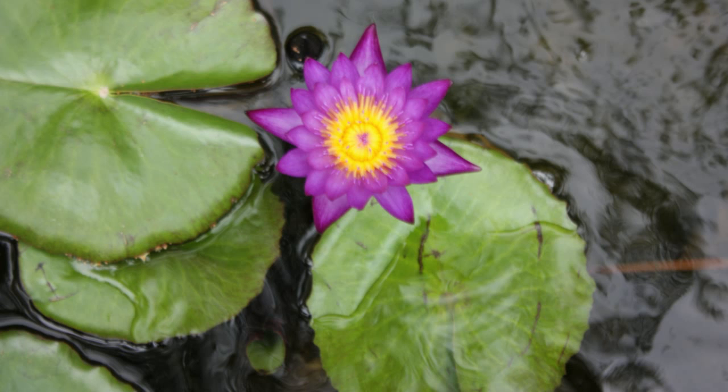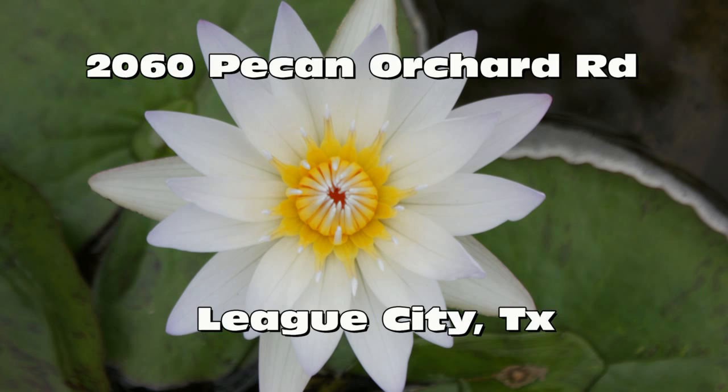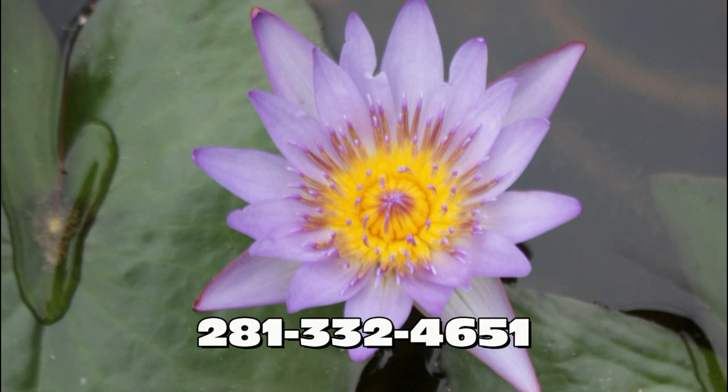Give me your address and phone number and who should they ask for? Our address is 2060 Pecan Orchard Road, League City, Texas. Our website is www.LynnsLandscaping.com. The phone number is 281-332-4651. Wonderful. Thank you.